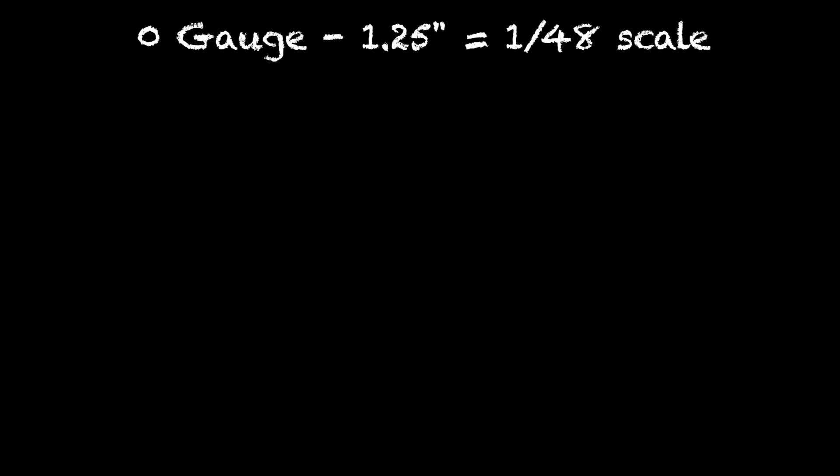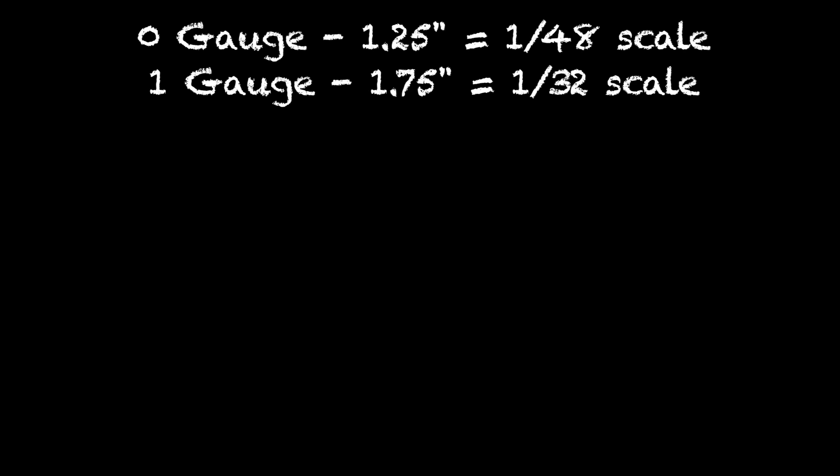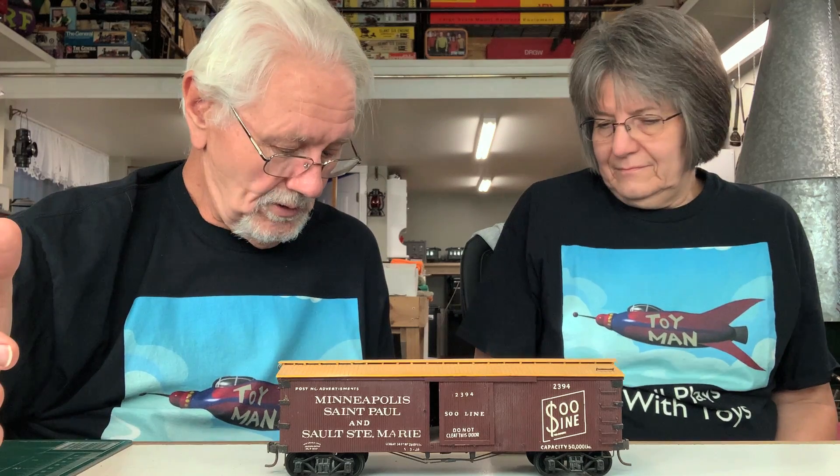So they cheated and said standard gauge is not four feet eight and a half inches — standard gauge is five feet. Therefore O gauge at one and a quarter inches works out to 1:48 scale. Number 1 gauge at one and three quarters inches — the reason they picked that is it lands right on 1:32 scale, and that makes sense.